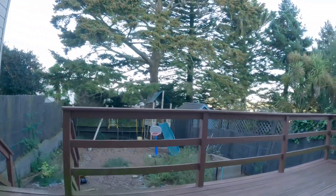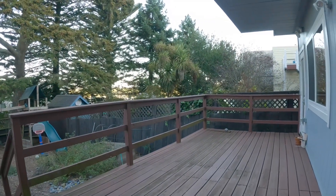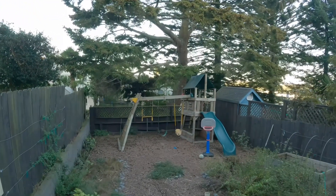Okay, so here we are on the deck. This is a beautiful feature overlooking trees and the backyard, and a few steps down is a shared yard.